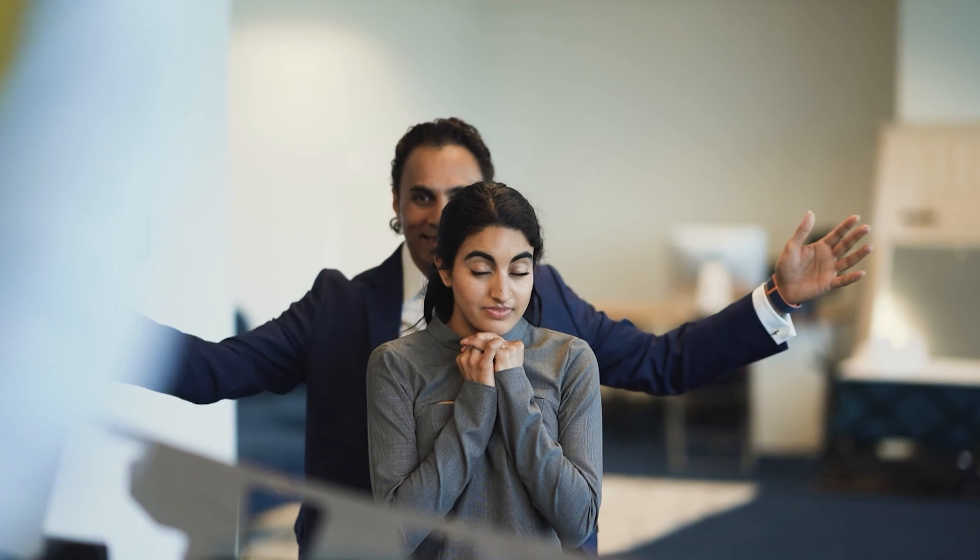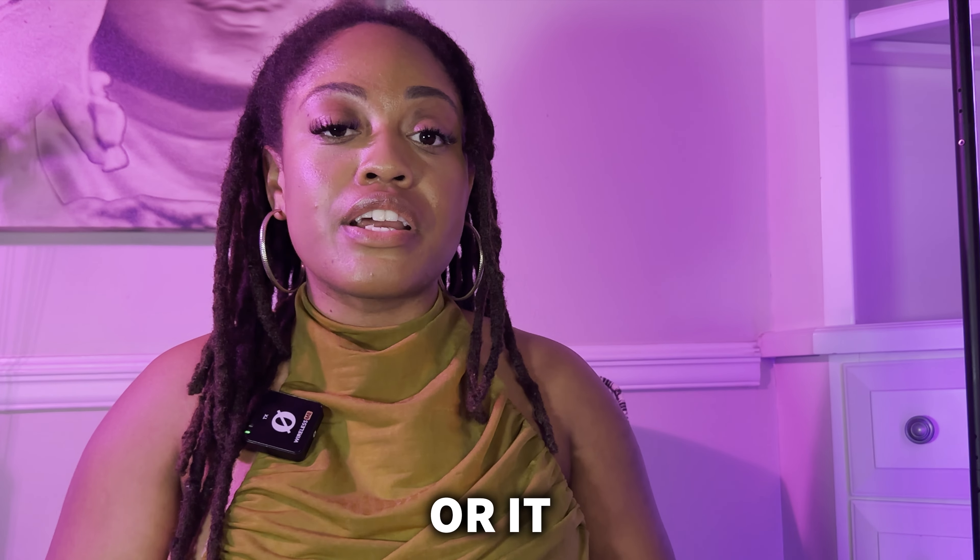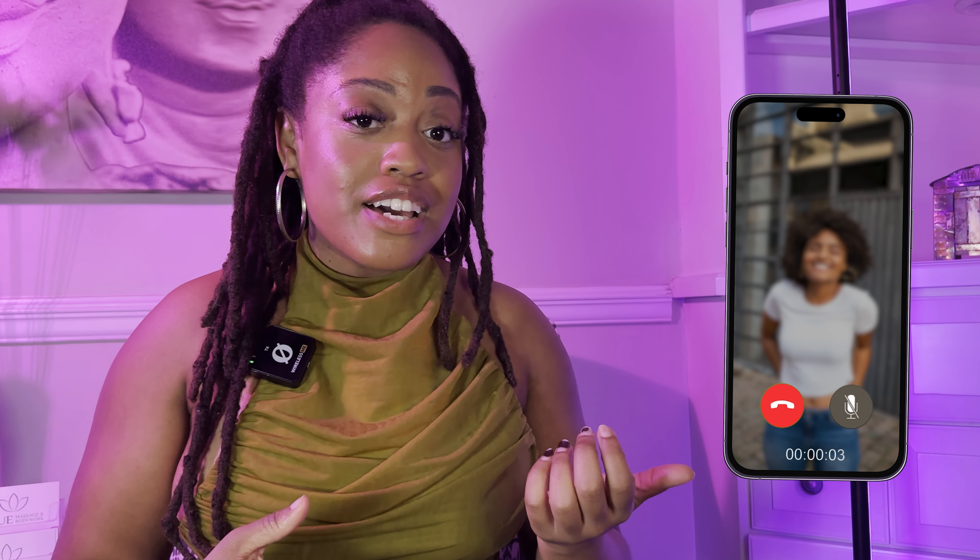Let's say you've vetted the client, you feel comfortable, they've uploaded an ID, you've spoken to them over the phone, and you've taken a form of payment. A form of payment is also a great way to vet someone — usually someone with bad intentions won't put down payment or pay upfront. You find there's more than enough space to do the session. The next thing I want you to do, probably even before you get out of your car, is let someone know where you are. This is something I learned in massage school. Whether it's a house call, hotel, or Airbnb — always text your location to your spouse, best friend, or mom.